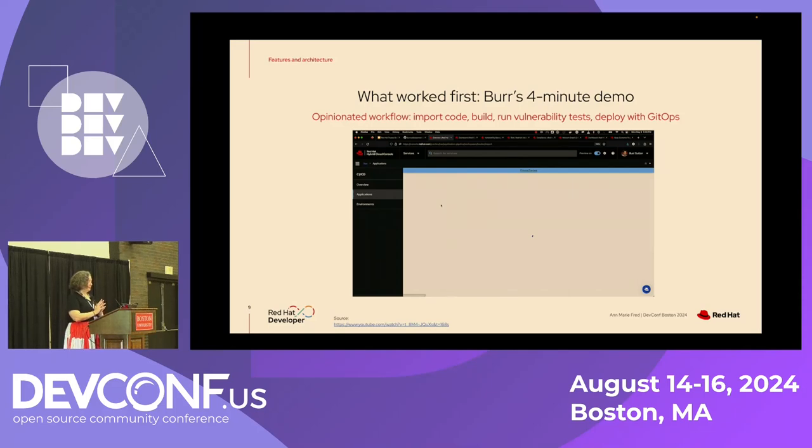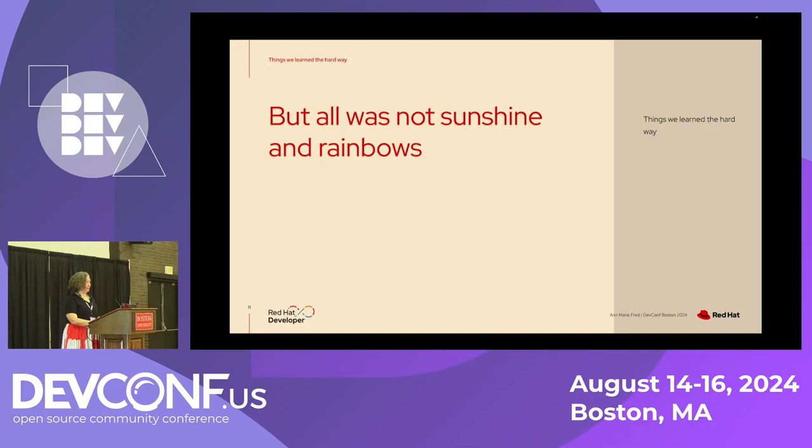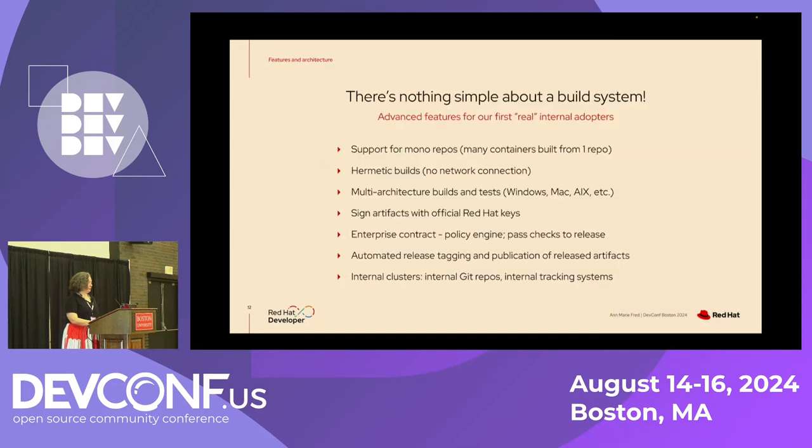The good news is that pipelines-as-code security and compliance pipeline works really well — that was the least of our trouble. But it's not always sunshine and rainbows; we learned some things the hard way. There's nothing simple about a build system. We had to support monorepos, hermetic builds, multi-architecture, Windows, Mac, AIX, signing artifacts with the official Red Hat keys, what we call enterprise contract — the policy engine of all the checks you have to pass before you can release — automatically tag releases, publish artifacts to the right places, and connect to internal systems. A lot had to happen before even our first internal adopters were able to use it.